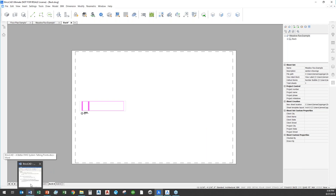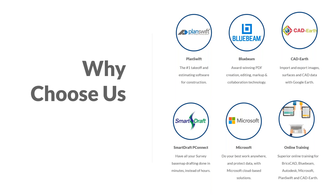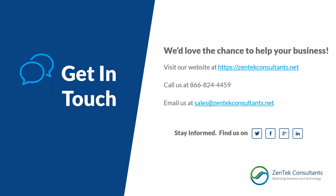With that, we'll wrap up. Thank you for joining us today — I hope you'll take a look at our website. We're Zentek and we handle a lot more than just BricsCAD. Most of the vendors and software you see integrate with BricsCAD. If you have any questions, need demos, pricing, or training, feel free to hit our website or email us at sales@zentekconsultants.net. Thanks for taking the time today. Hope you got some good info and enjoy the rest of your day.